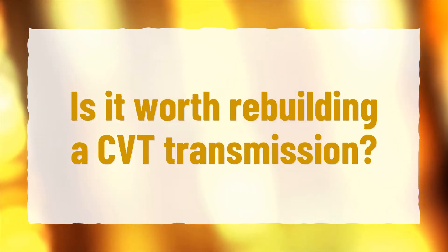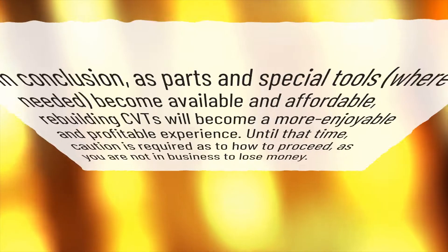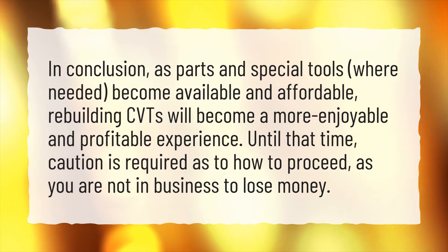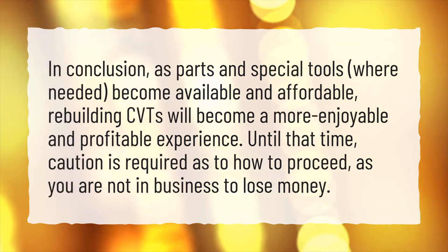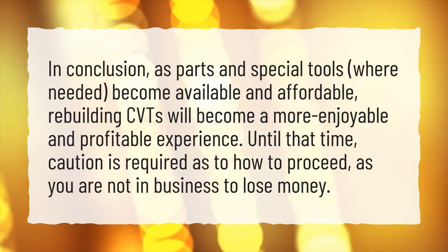Is it worth rebuilding a CVT transmission? In conclusion, as parts and special tools, where needed, become available and affordable, rebuilding CVTs will become a more enjoyable and profitable experience. Until that time, caution is required as to how to proceed, as you are not in business to lose money.